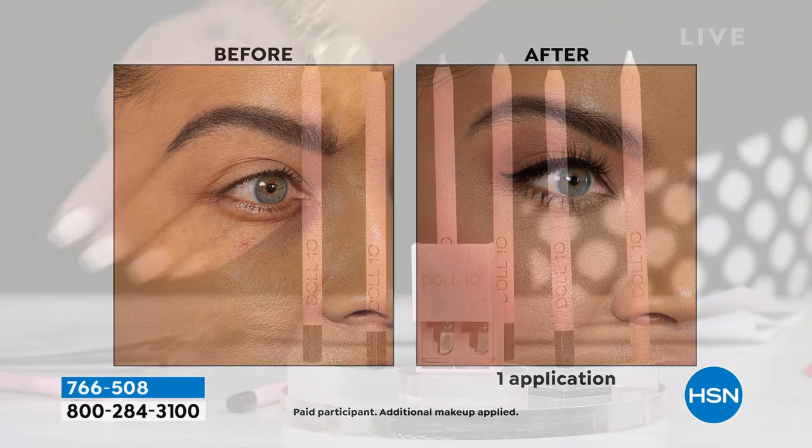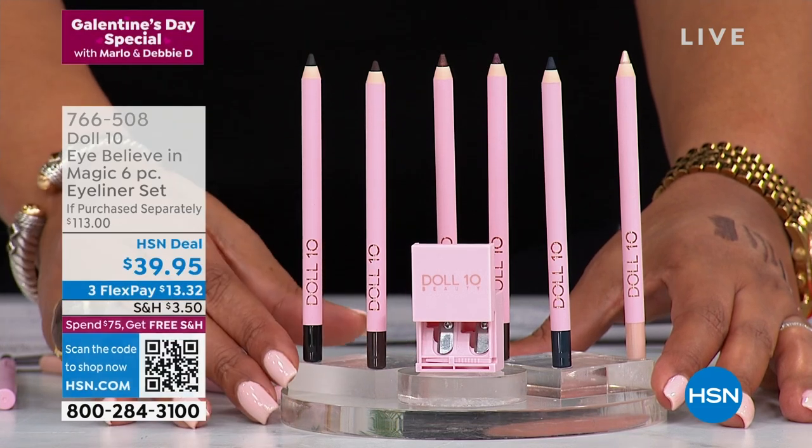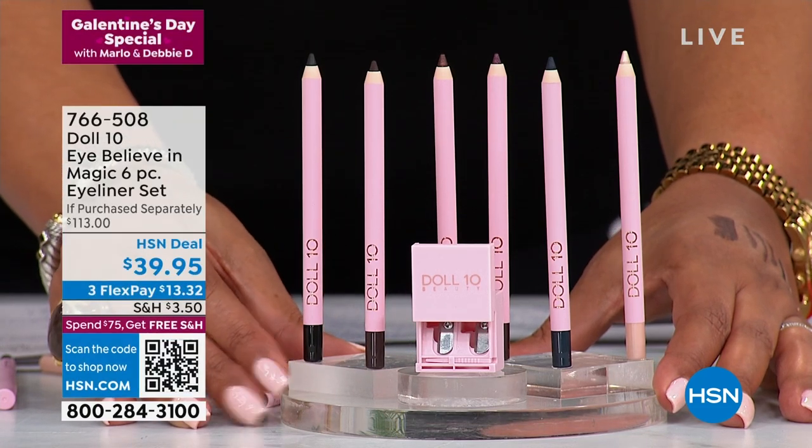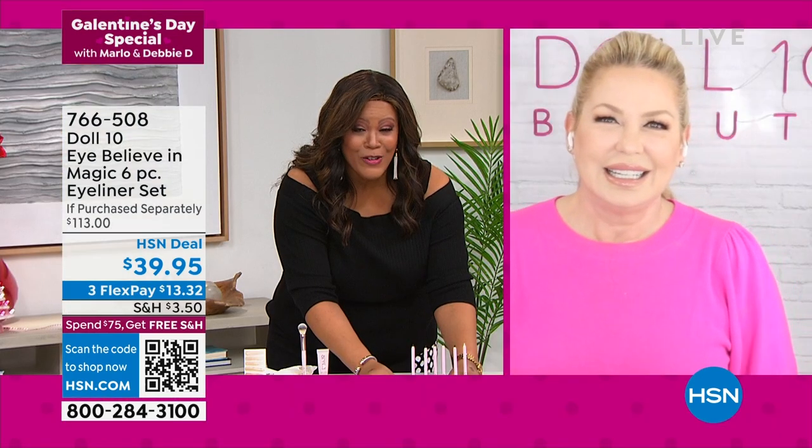These are those eyeliners I think that people like — once you get them, you'll throw out every other eyeliner because they're the best eyeliners. Super creamy, super gorgeous. $13 to get home six eyeliners.